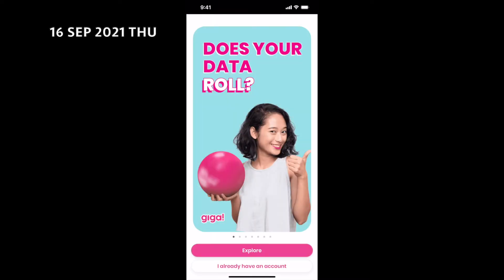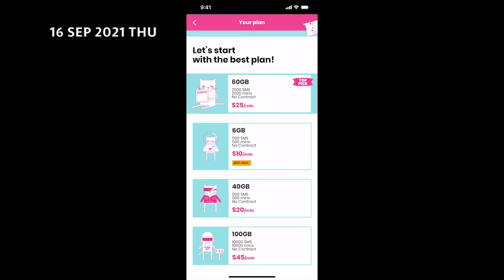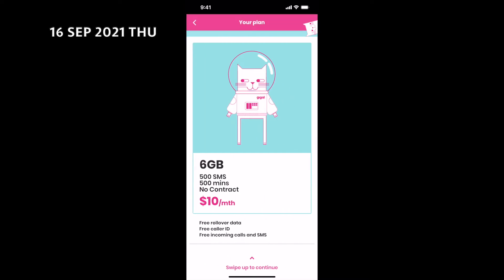To port over your mobile number, first download the Giga app. Open the app and click the pink explore button at the bottom. You can browse for the most suitable plan for you here. I chose the best deal at $10 per month with 6GB of data, 500 SMS and 500 minutes of talk time. No contract of course.